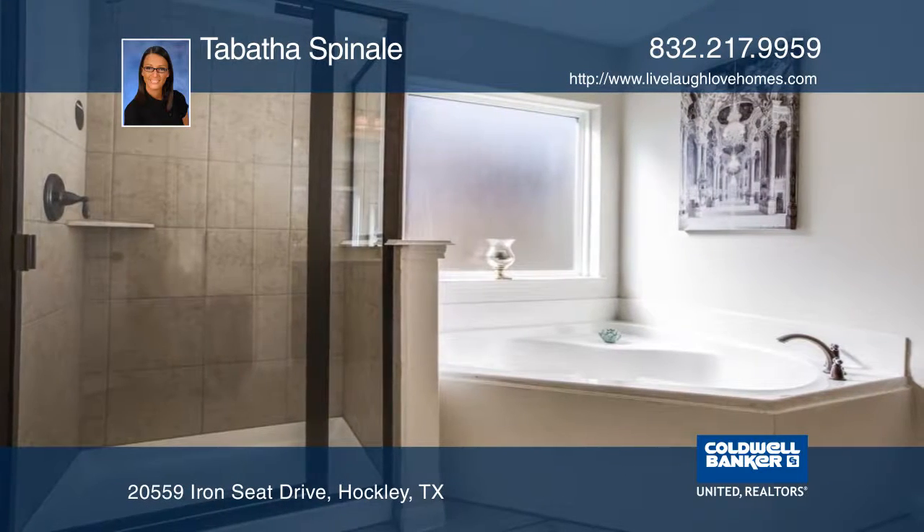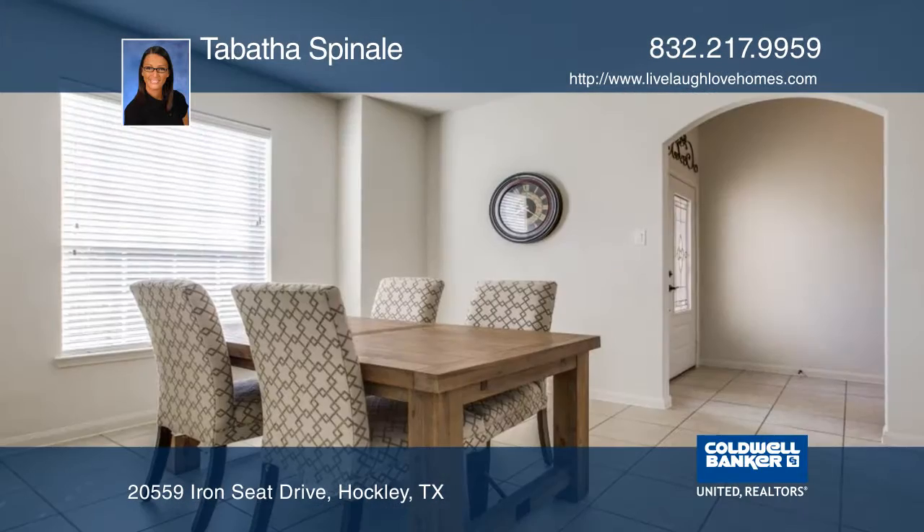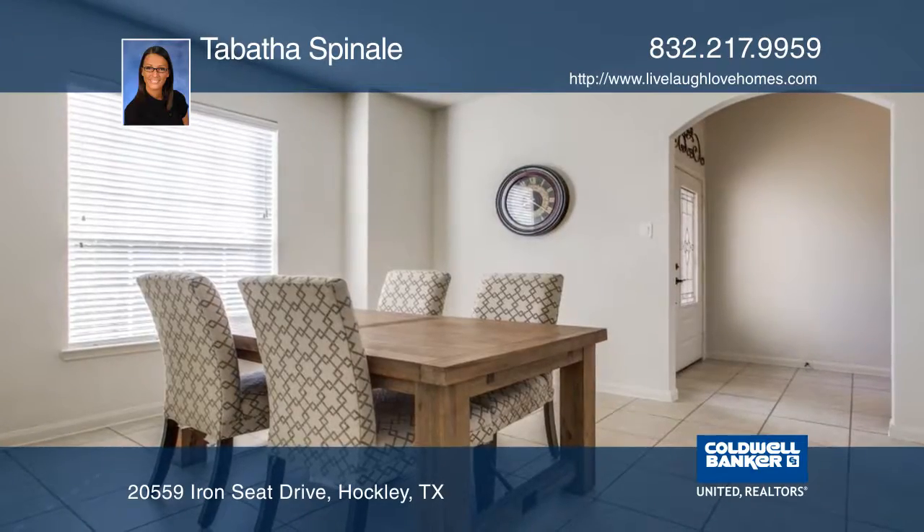The master bath has a garden tub and separate shower. Low cost of ownership, energy-efficient appliances, and double-paned windows.